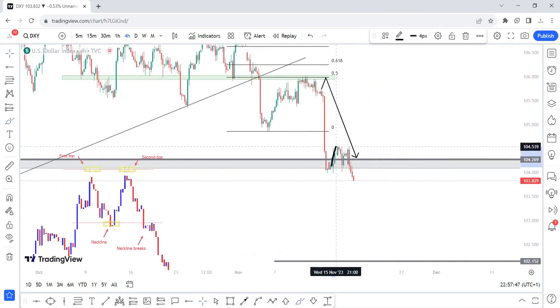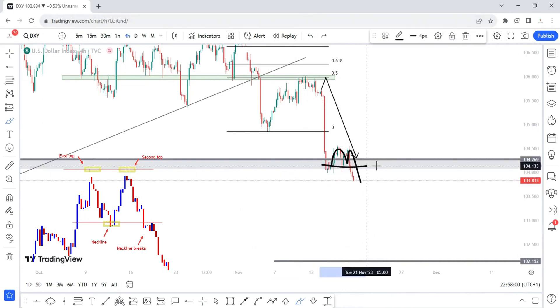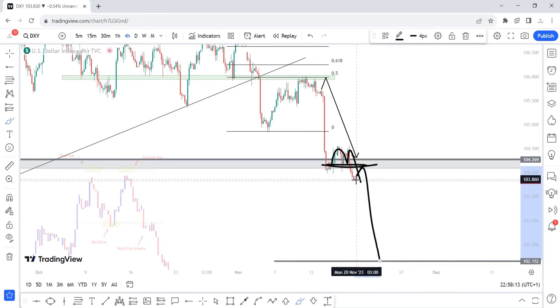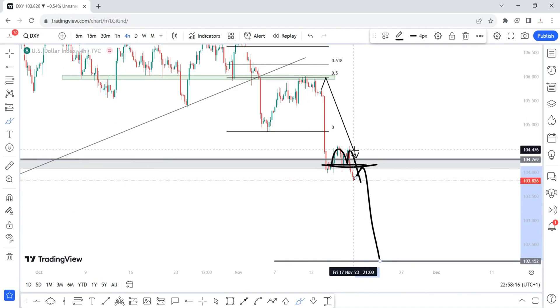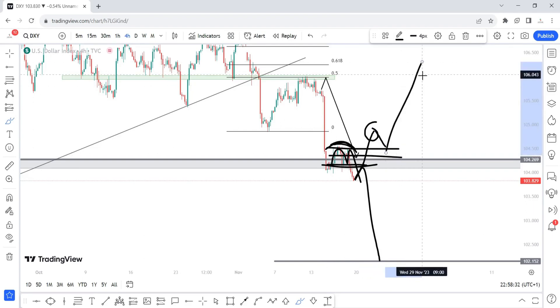On this four hour time frame you can see that we've created a double top chart pattern, and now we have a new lower low which is obviously lower than the previous lows. So next week I'll be expecting price to continue pushing lower, but before we do that I would like to see a pullback into this neckline before we continue lower. However, should price decide to continue pushing higher, I would like to see price create a new higher high before expecting a pullback into that area.